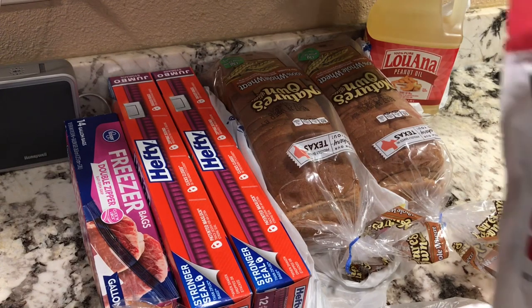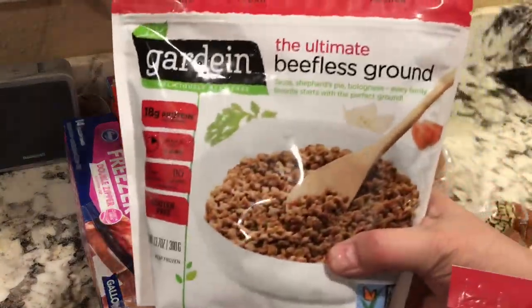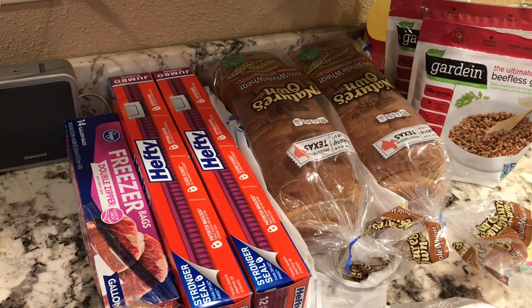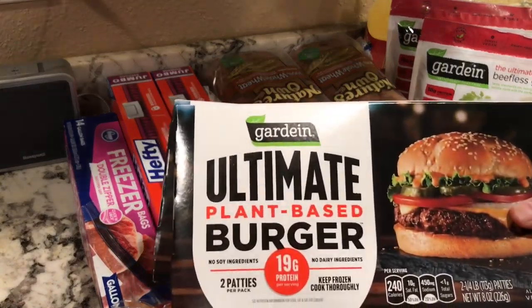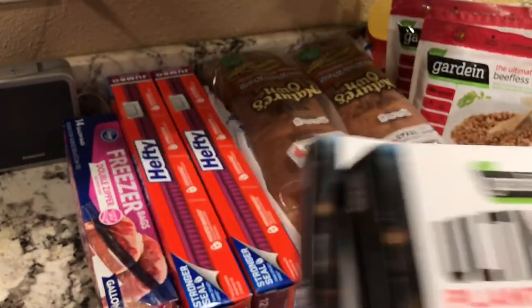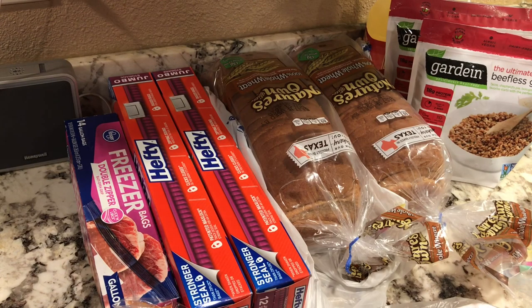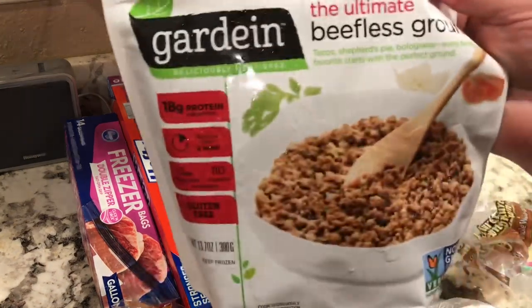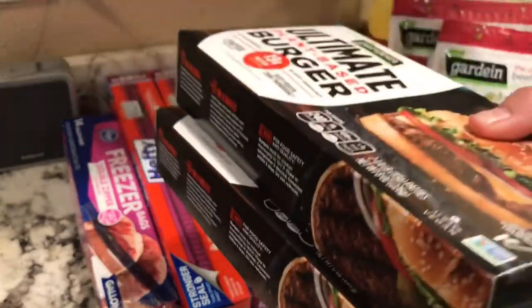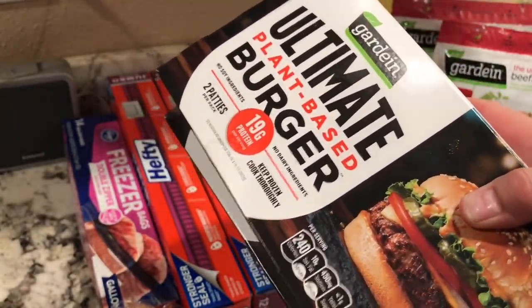I only got two packages of the ultimate beefless grounds. I really like these — they're great for sloppy joes, spaghetti, whatever you want to make. I also got two packages of the ultimate plant-based burgers; I super love these. This morning I actually chopped up two of the burgers, mixed them with a package of the beefless grounds, and made sloppy joes. These were on sale and I had a coupon, so I bought two.